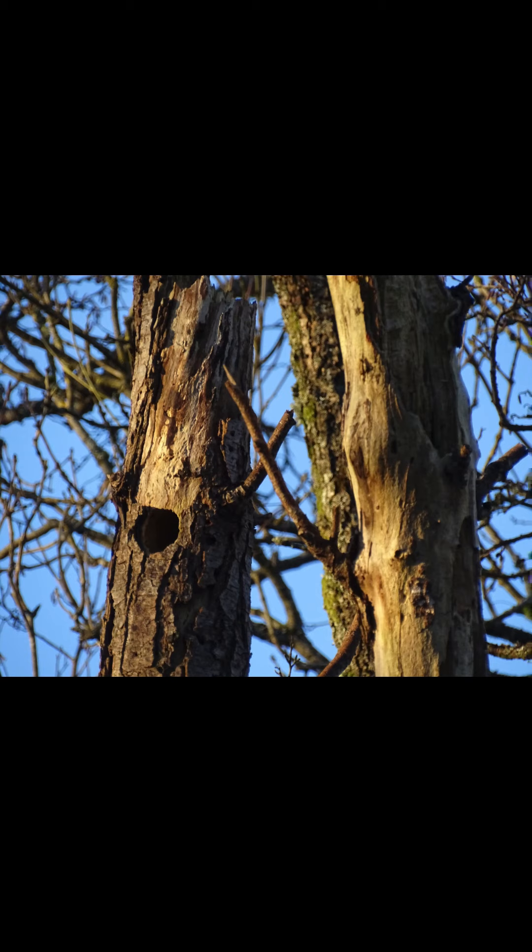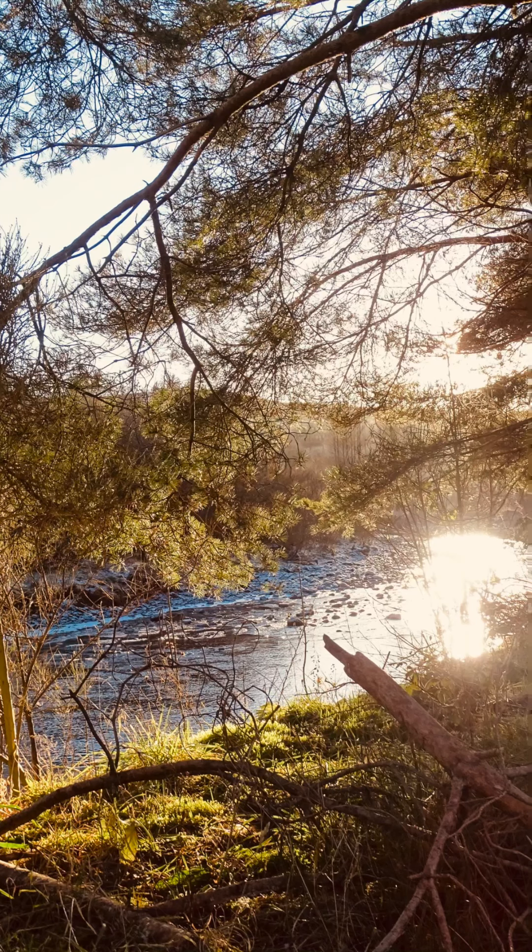Whilst on a walk at the farm today I came across something really cool — it's a woodpecker hole in one of the big old dead trees on the farm. Brilliant! Bye bye boys and girls, see you again tomorrow.